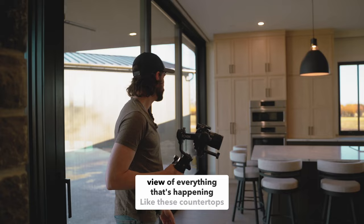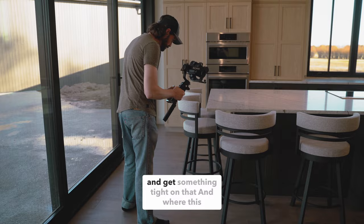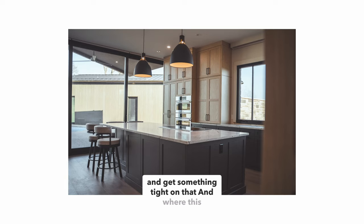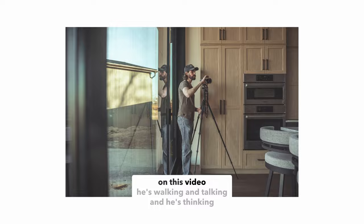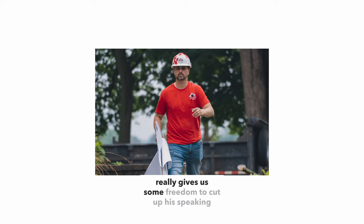Like these countertops are beautiful. I'll try to find a nice light somewhere and get something tight on that. And where this also comes in handy is — James on this video, he's walking and talking and he's thinking and trying to speak to the best parts of the home. Well, this really gives us some freedom to cut up his speaking and really structure sentences a little bit better.